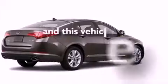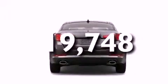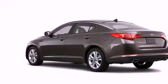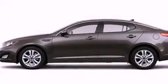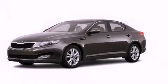This vehicle has fewer than 20,000 miles on the odometer. With an EPA estimated rating of 34 miles per gallon on the highway, this automobile does not compromise its fuel efficiency for size, comfort or fun. Please call today to reserve this vehicle for a test drive.